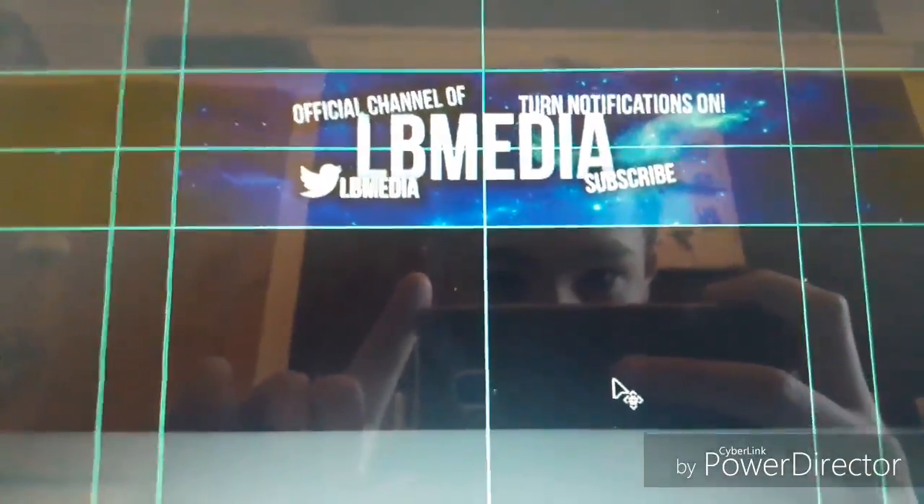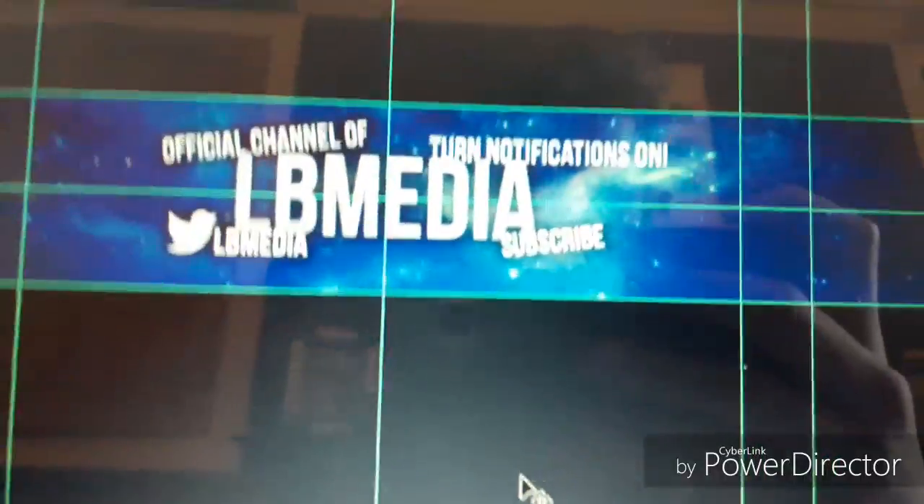Make sure you turn notifications on and comment hashtag notification squad to get yourself a shout-out at the end of the video. I haven't had any yet for this video, so get on with it quickly and you can have one for the next video. The channel art is a Photoshop document — it's kind of a space graphics thing. Hope you enjoyed that!